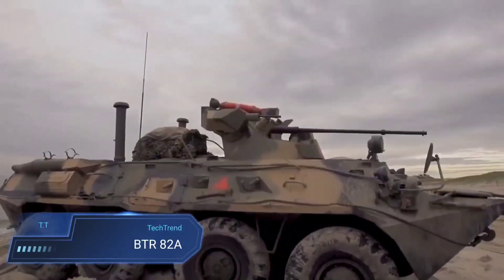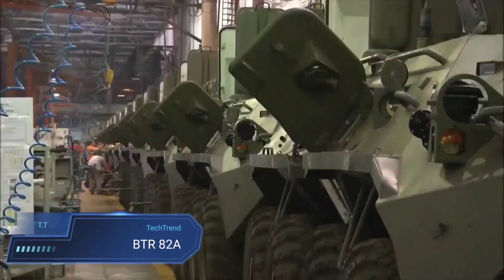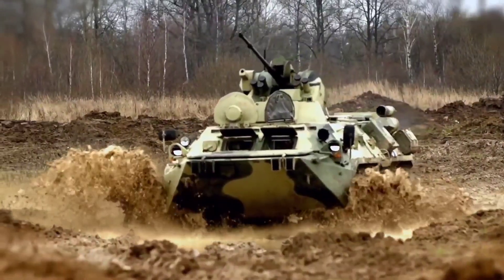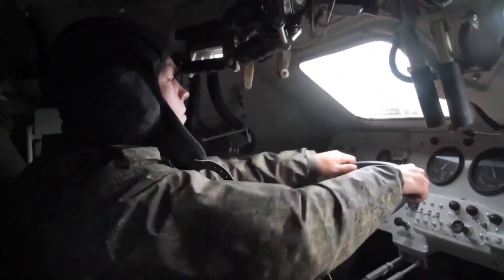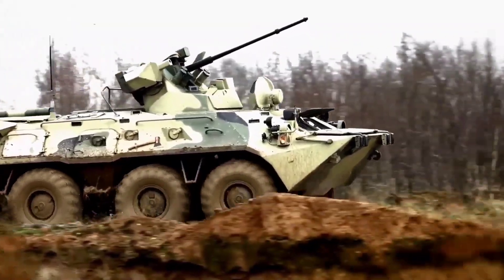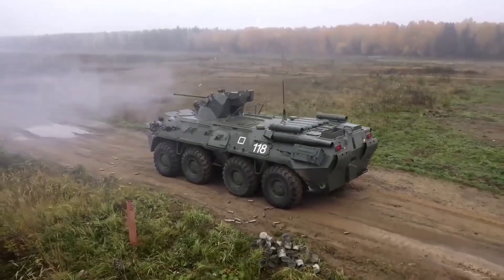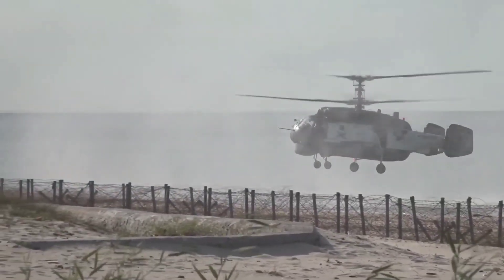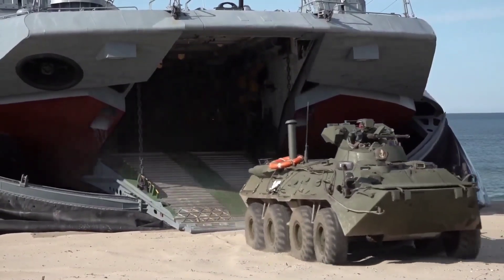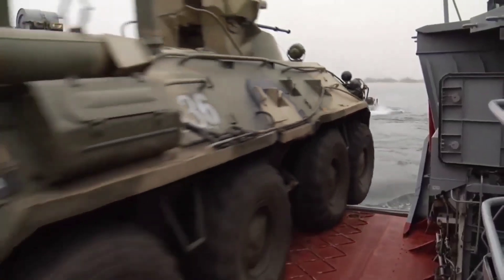The BTR-82A represents a significant advancement in armoured personnel carrier technology, building upon the success of its predecessor, the BTR-80A. Developed by the Military Industrial Company of Russia, this formidable 8x8-wheeled APC is a staple in the arsenals of several nations, including Russia, Kazakhstan, Uzbekistan, Azerbaijan and Belarus. With dimensions measuring 7.65 meters in length, 2.9 meters in width and 2.8 meters in height, and weighing 15,400 kilograms, this robust vehicle can accommodate a crew of three and transport up to seven troops.